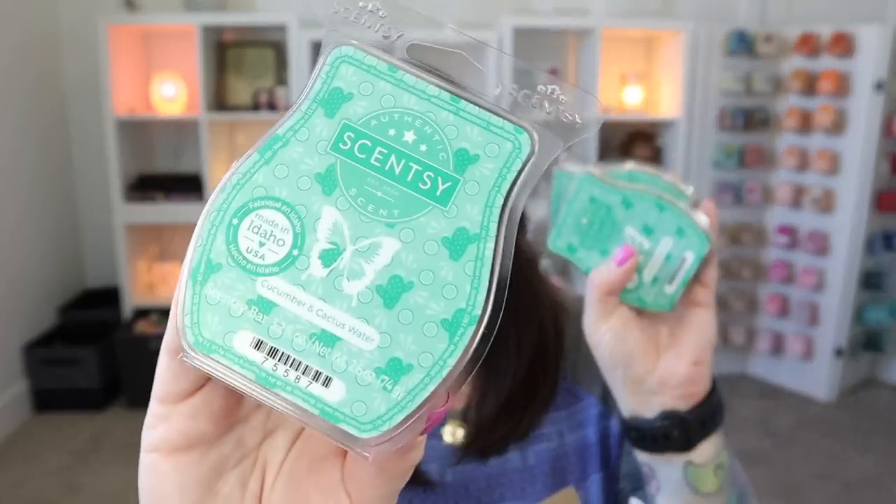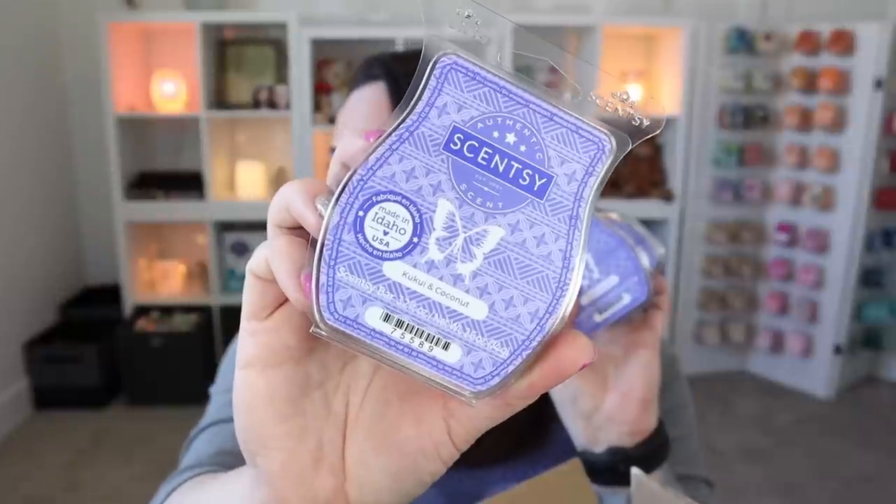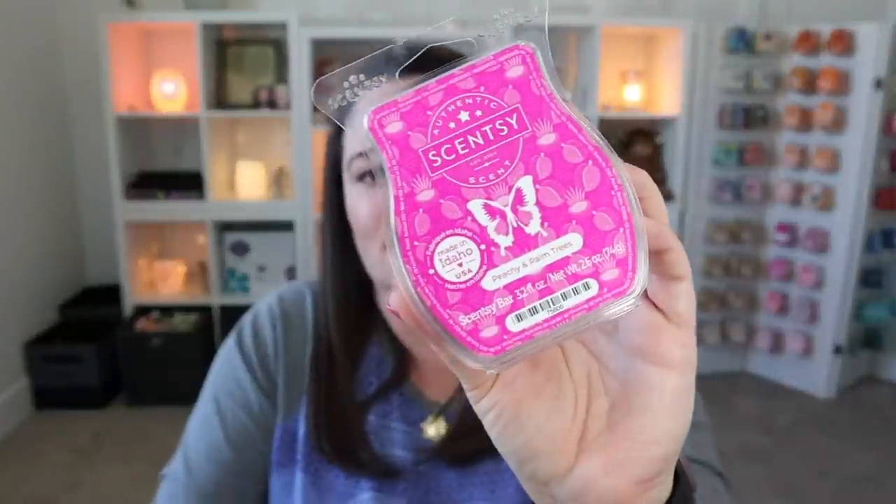The rest of the bars are all from the Summer Collection. I did three more bars of Cucumber and Cactus Water from the Summer Collection — I'm actually just getting ready to warm my very first bar of this, so I'm glad I have some backups. We also have three bars of Kukui and Coconut Scentsy bar, my absolute favorite, and three bars of Peachy and Palm Trees Scentsy bars as well. The Summer Collection is straight fire — with the exception of Feeling Punchy. But you can't win them all, and everything else Scentsy knocked it out of the park.